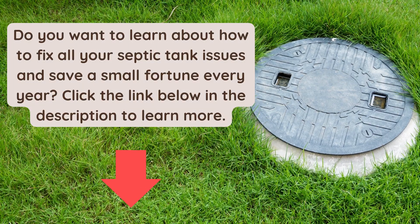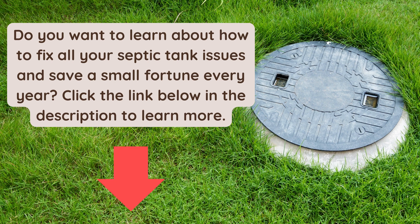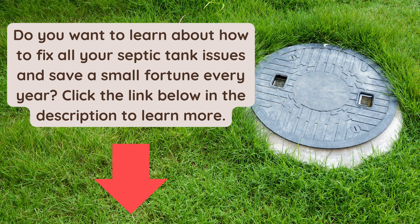Do you want to learn about how to fix all your septic tank issues and save a small fortune every year? Click the link below in the description to learn more.